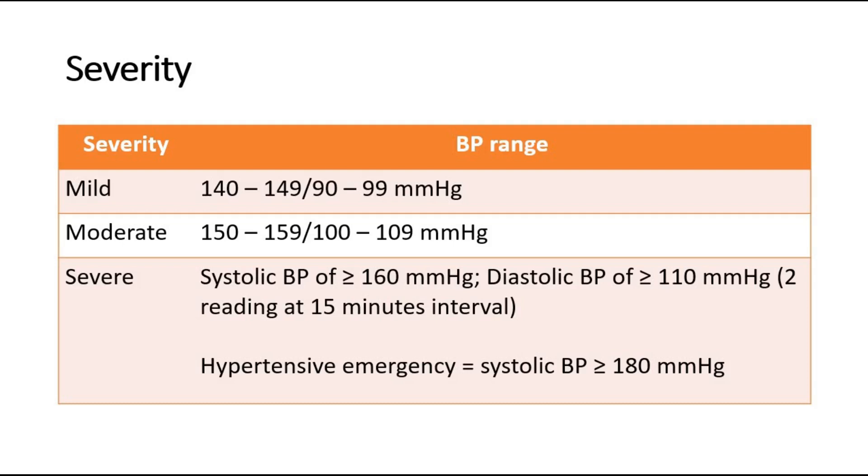If the systolic BP is more than 180, we consider it a hypertensive emergency.